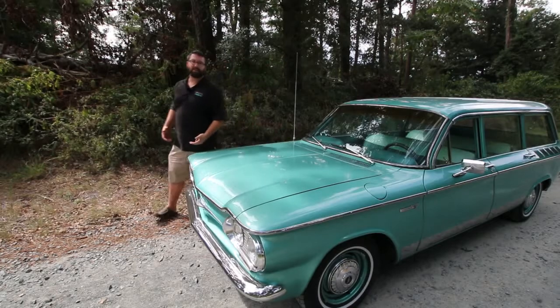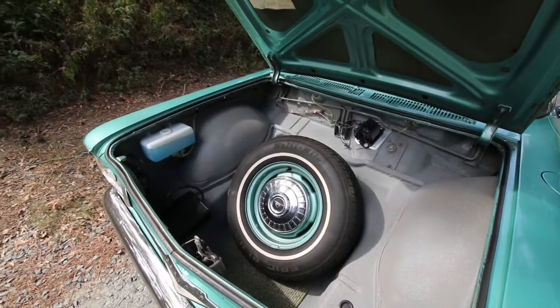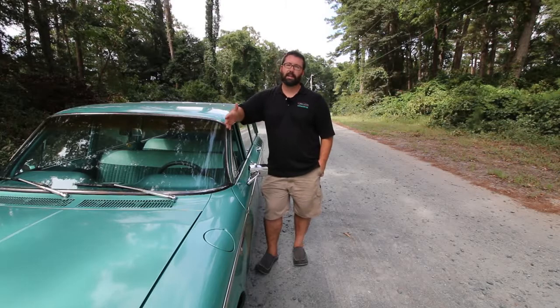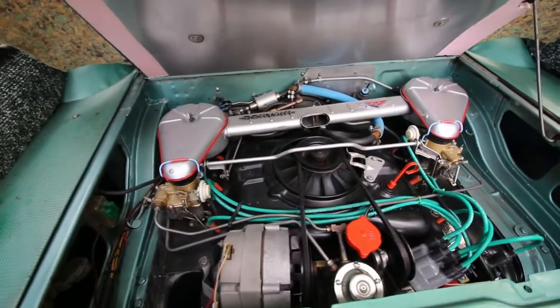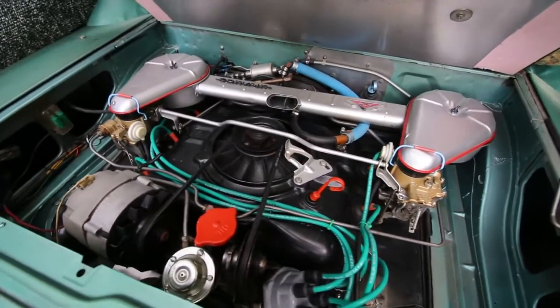This car went through a pretty extensive restoration a few years ago, and as you can see, it's still very clean. These cars came equipped originally with a 145 cubic inch air-cooled engine that only produced 80 horsepower. This Corvair has been updated with a 1967 165 cubic inch engine that actually puts out 110 horsepower — that's quite a gain over the original motor.